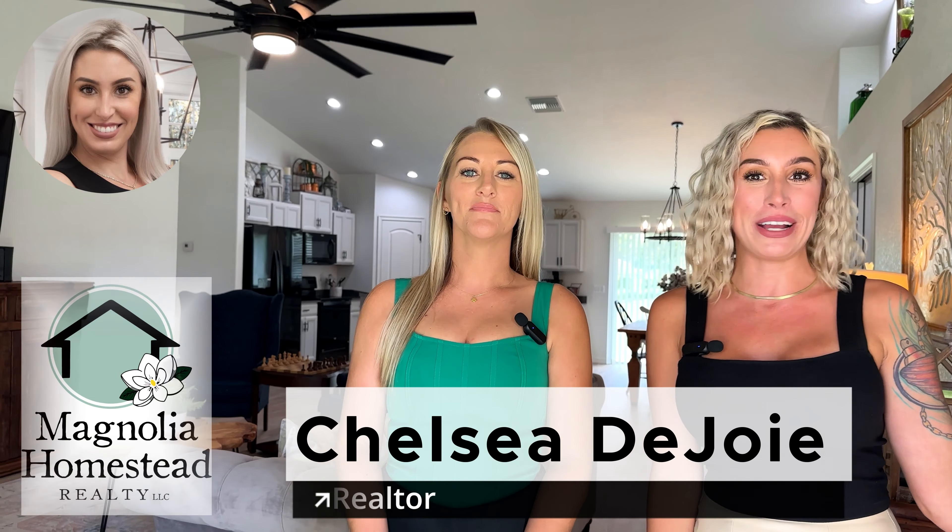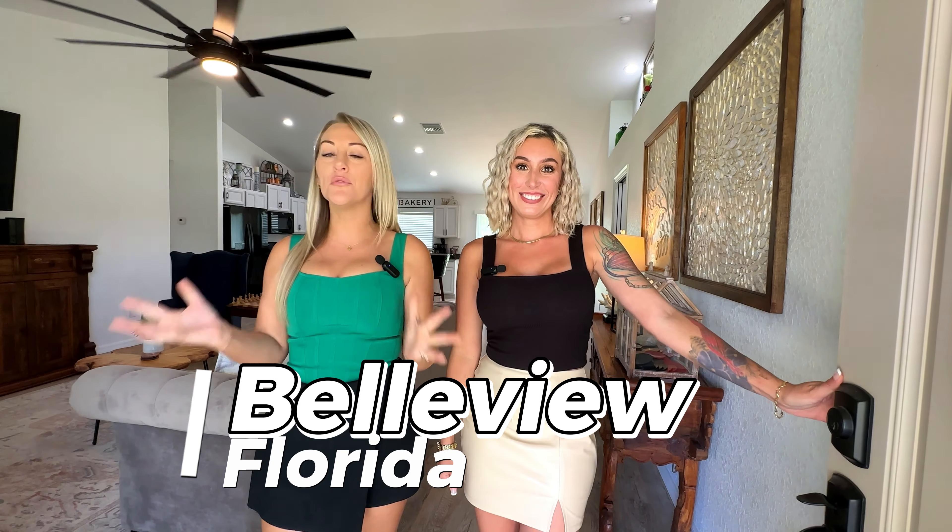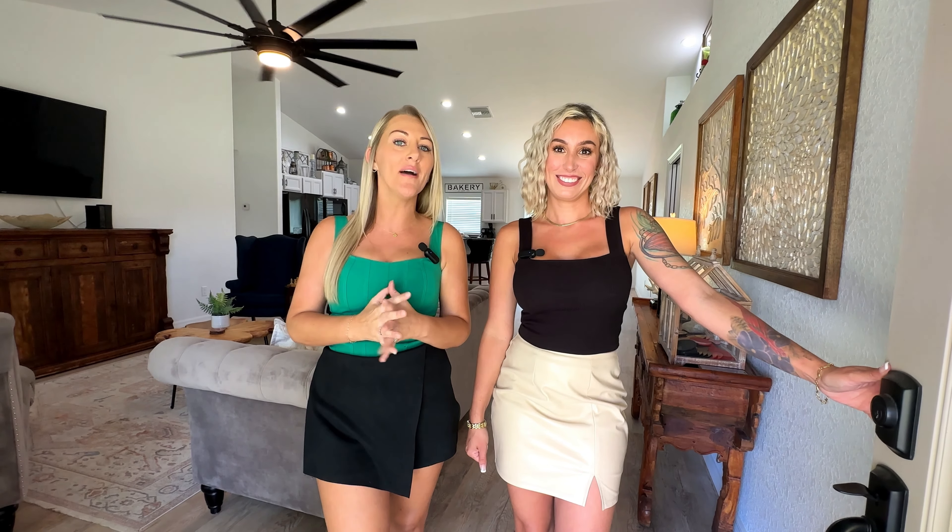Hi! Welcome back to Approve to Move. I'm Chelsea, your realtor with Magnolia Homestead Realty. I'm Brittany with Homestar Financial, your lender. Today we're in Bellevue, Florida in a beautiful brand new build — 2022 construction home with amazing features. This is the first time we've been filmed in a home that is fully furnished, so I feel like you're really going to be able to picture yourself living here. You are not going to be able to wait to hear what this seller is offering, so stay tuned and watch!